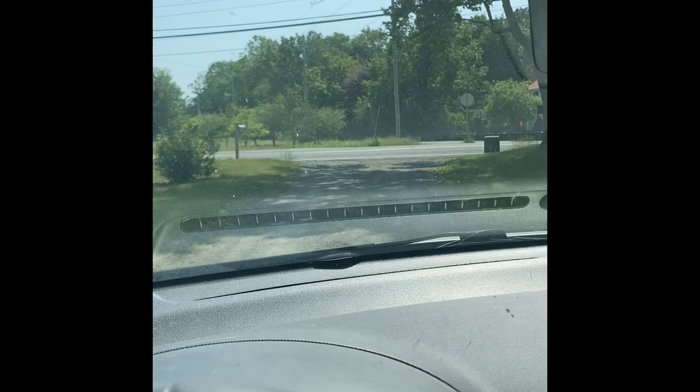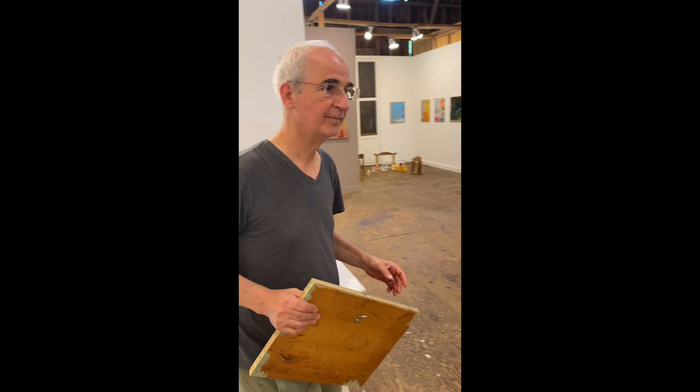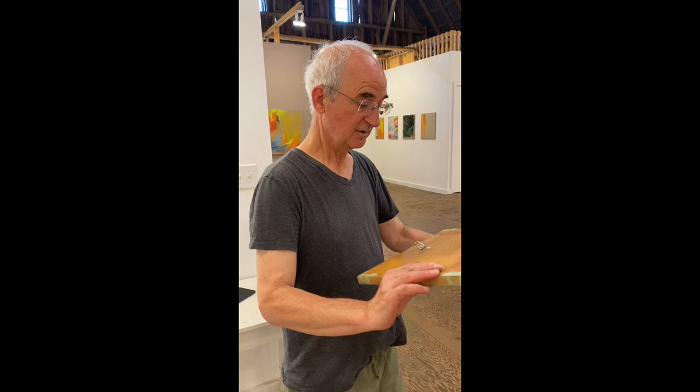Heading back to the Re Institute with my block. Hi Jonathan, you must be back — turn these lights on. Sure. Not the fan. What I didn't say before was how honored I am to be with these other artists, how wonderful their work is, and how great this room looks.